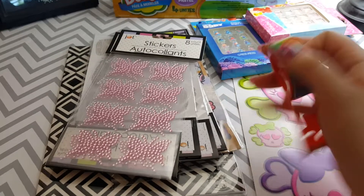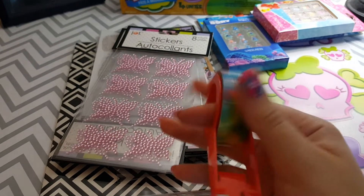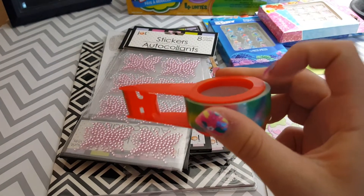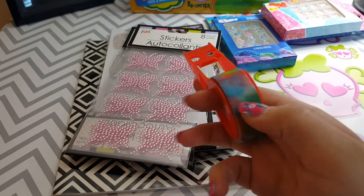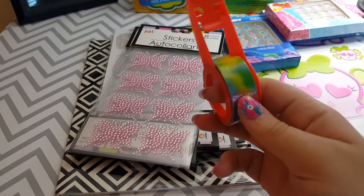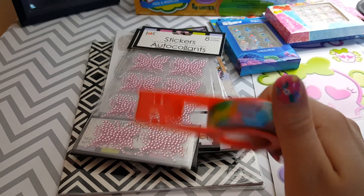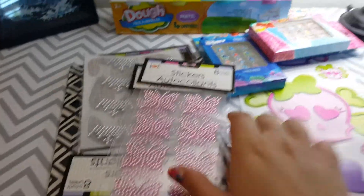Then I got this tie-dye washi tape on a washi dispenser. I saved these dispensers and put new rolls on them. I love tie-dye — I'm such a hippie at heart. I thought this was awesome.